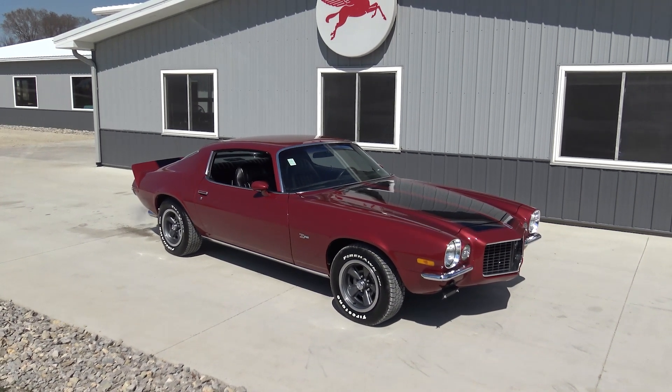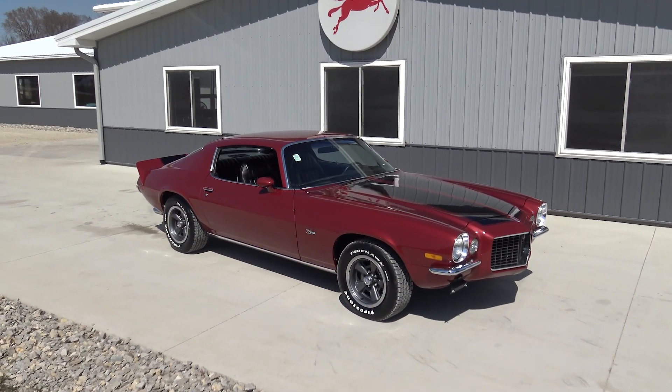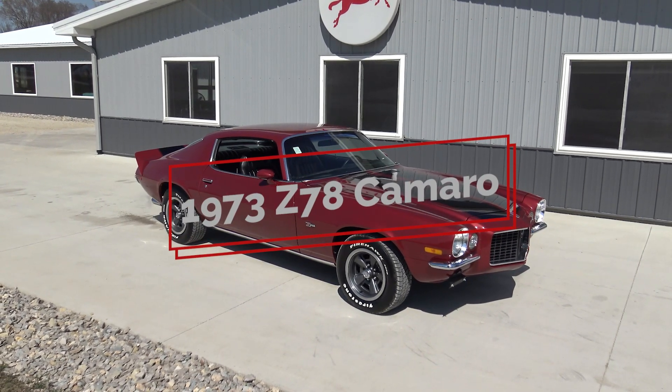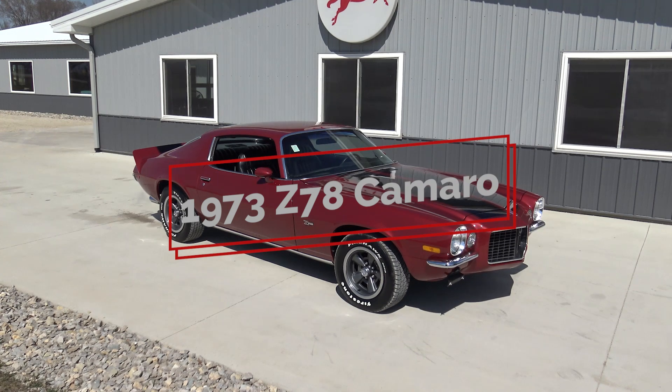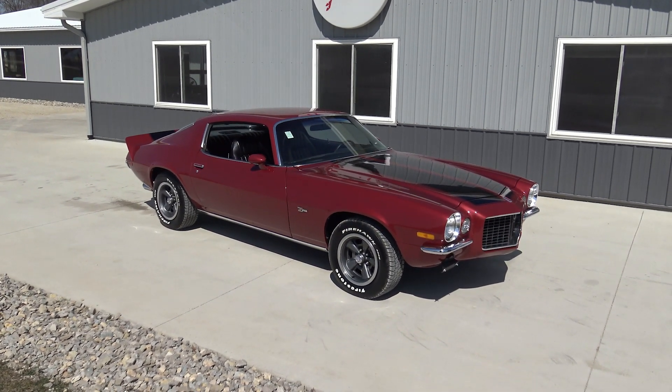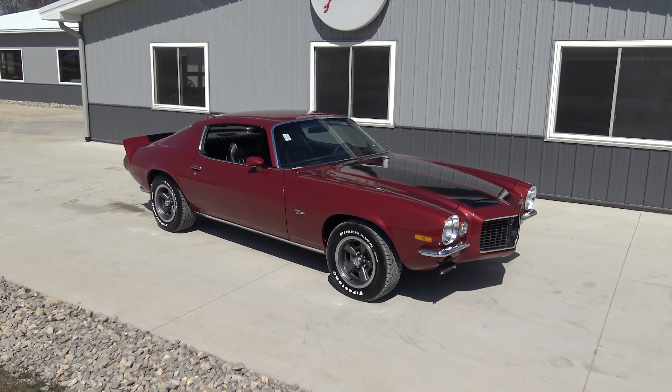What's up guys, welcome back to another muscle car walk around here at Coyote Classics. In front of us is this beautiful 1973 Z28 Camaro, numbers matching 350, 4-speed, repainted in its original color red. Just a beautiful split bumper Camaro.